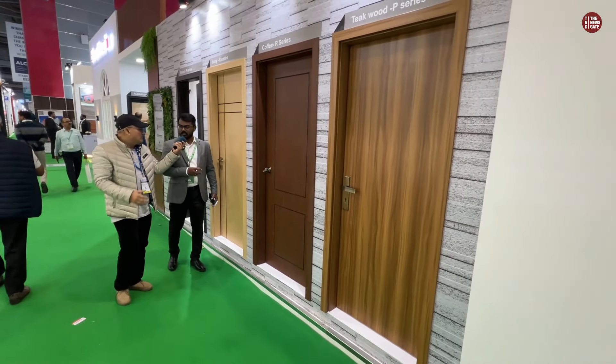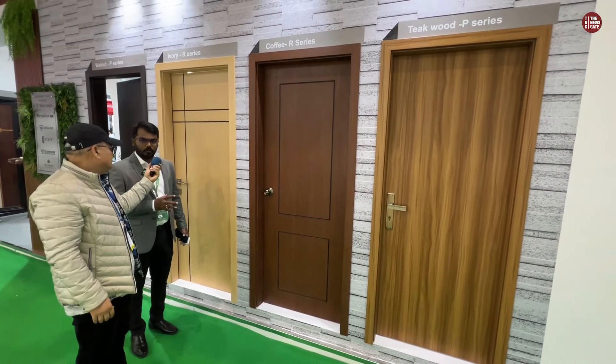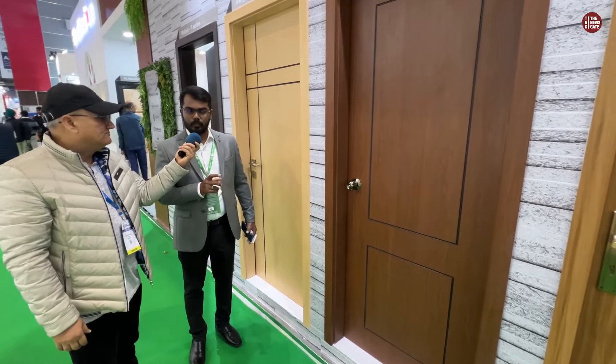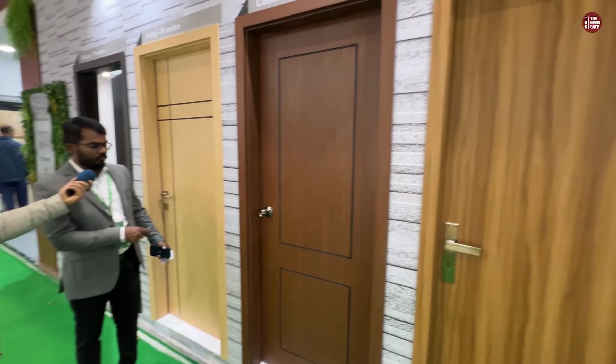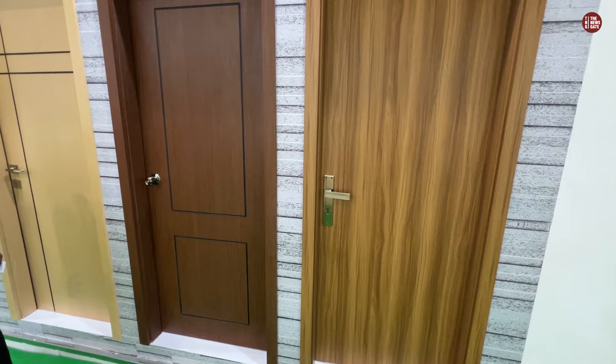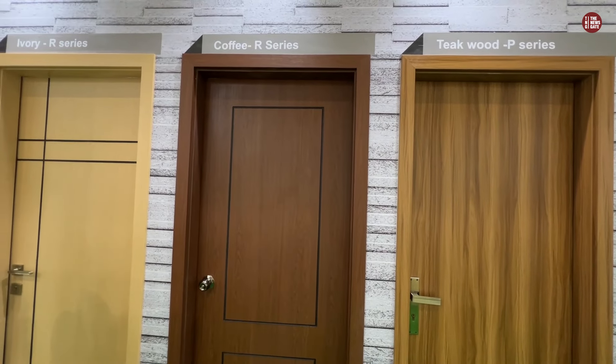This is a lifetime warranty for termite proof and waterproof. This is based on WPC — wood, polymer, composite panel. Over that, we have made a PVC foil, so it gives you an aesthetic feel like a wooden door. But this is not a wooden door — it is a structural WPC.